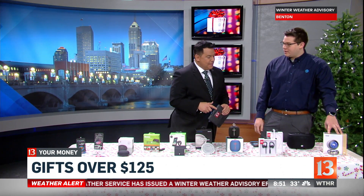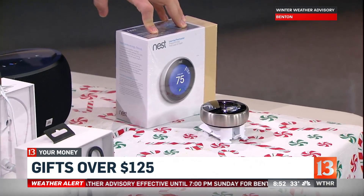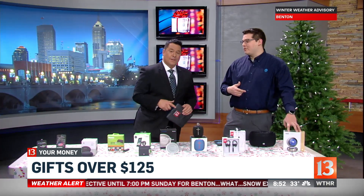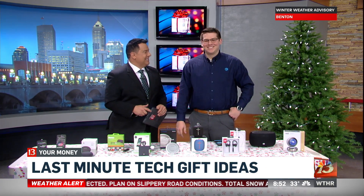And I've got the Nest thermostat, because home automation is really big nowadays. I don't want to go downstairs to change my thermostat — I can just do it from the comfort of my bed. David Luna, thank you so much. And a little-known fact, I get all this stuff for free — no, I'm kidding, I don't get any of this stuff. Thank you so much, David, I really appreciate it.